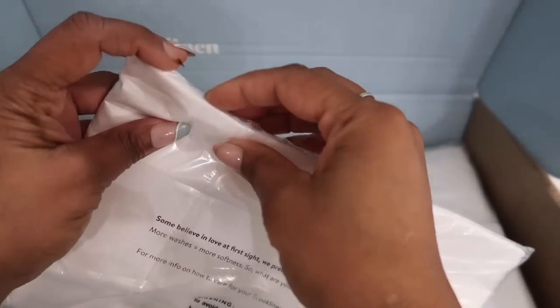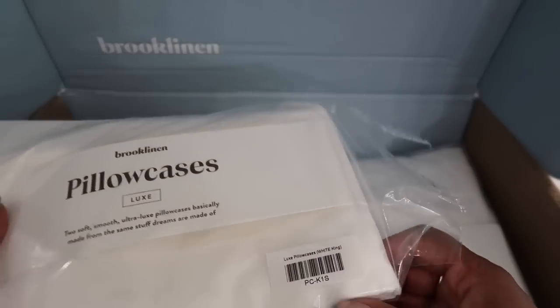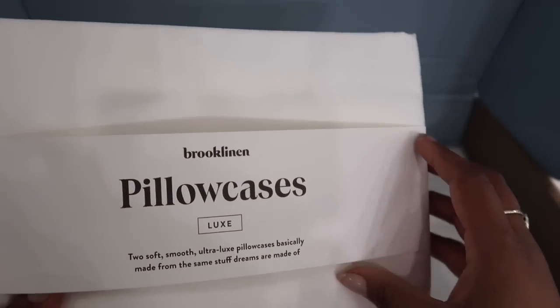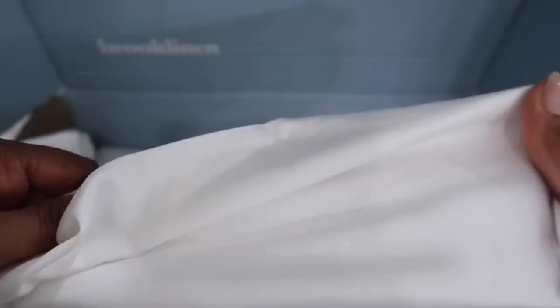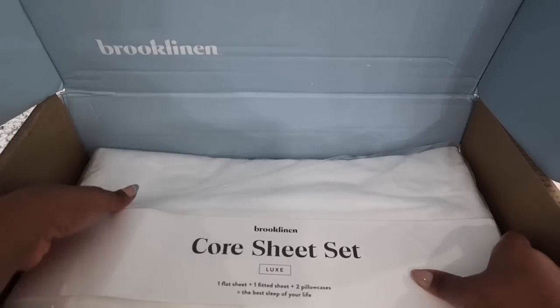Let's go ahead and get this sheet set open. Brooklinen is a luxury sheets company — they basically create high quality home goods for your home. This is the extra set of pillowcases. The material is soft and this particular material is known to get softer as you wash it. So the first thing we're going to do is get our linen all washed up before we put it on our bed.